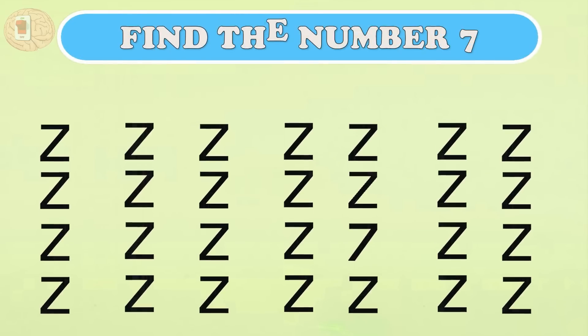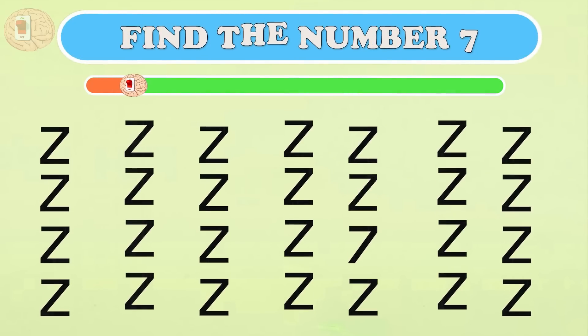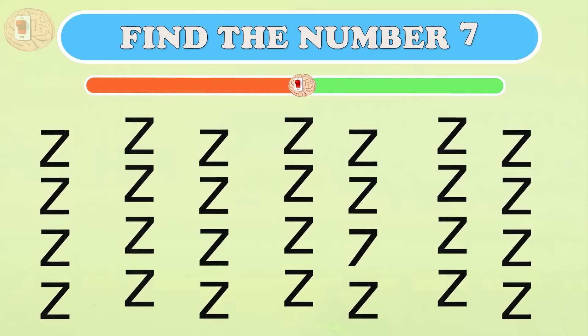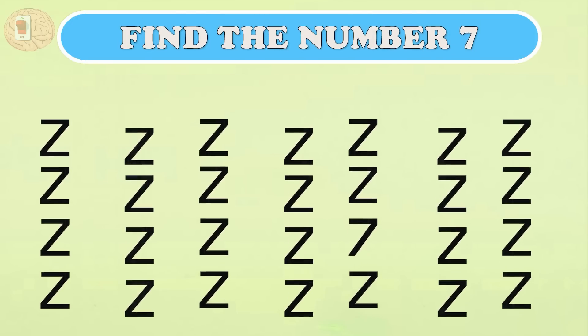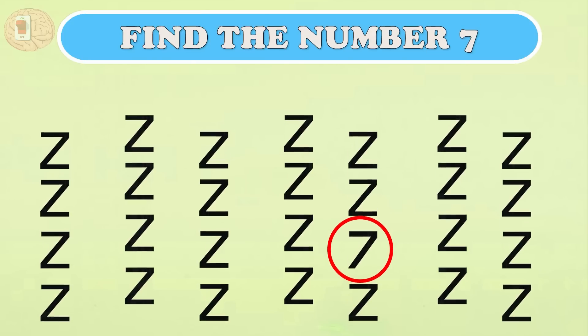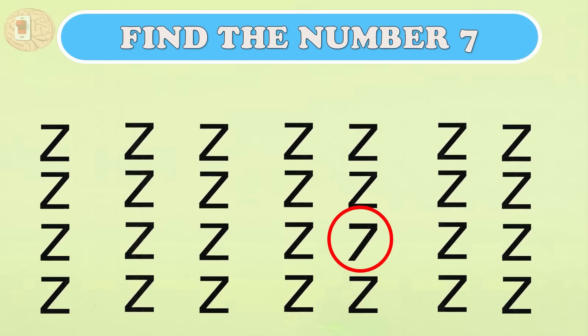Question one: a lot of Z's are dancing — can you find the number seven anywhere? It's easy to start. There's only one seven here. Can anyone find it before time runs out? Congratulations!